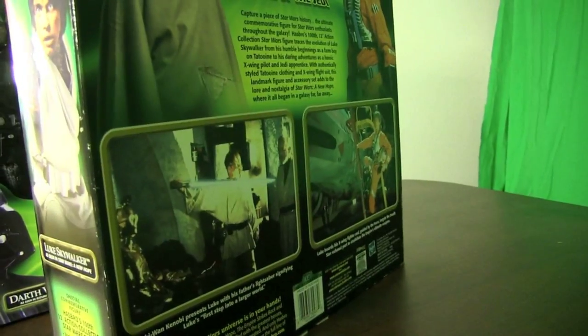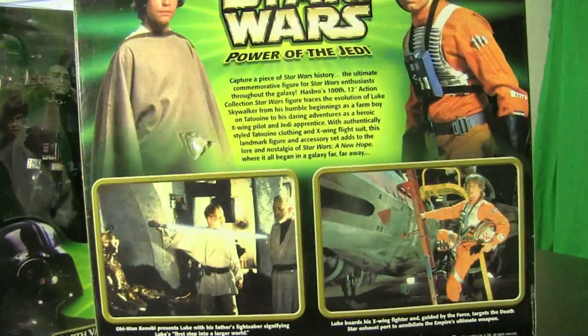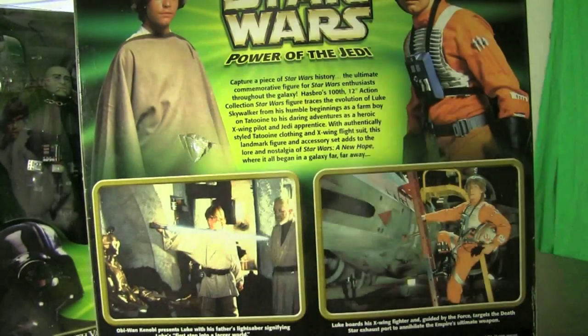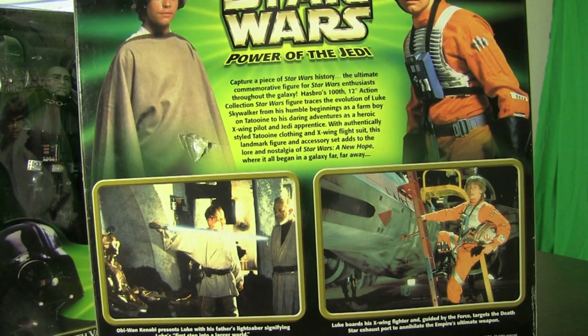On the back it talks about Luke in the Power of the Jedi line and includes different pictures of Luke. Really cool set — one of my favorite 12-inch figures so far.